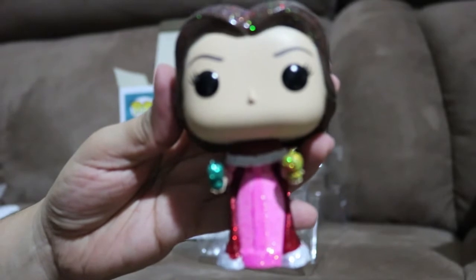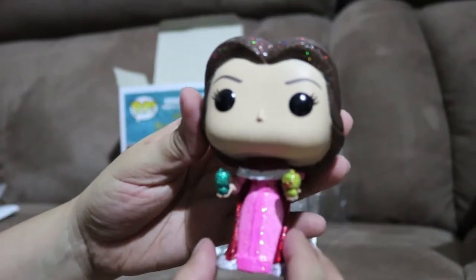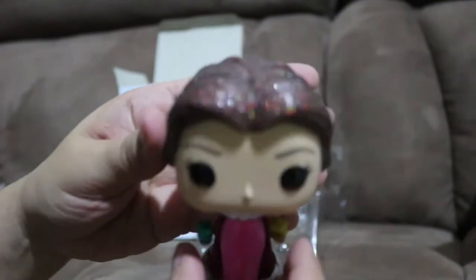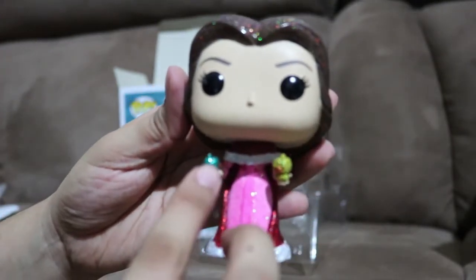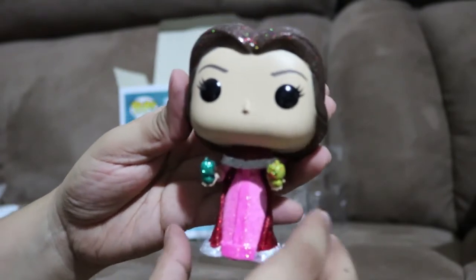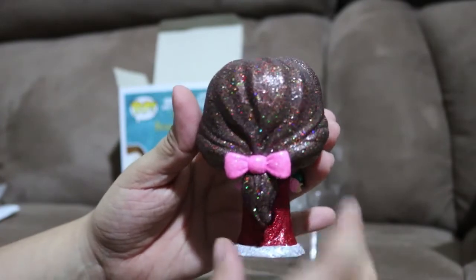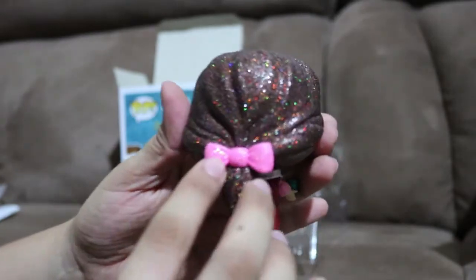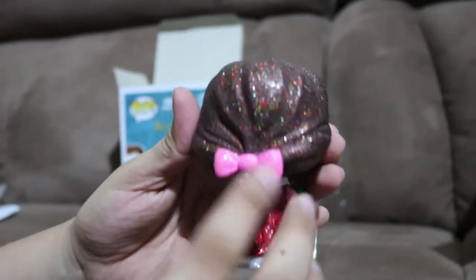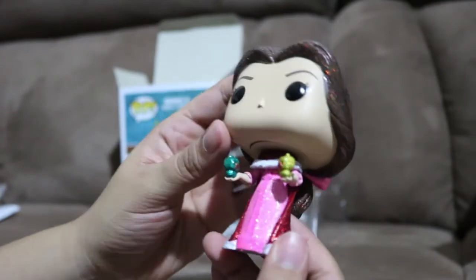Okay, so this is Bell. As you can see, the two little birds right here, her head, and the back - her bow actually has glitter too. So basically everything except her face and the bottom has glitter.